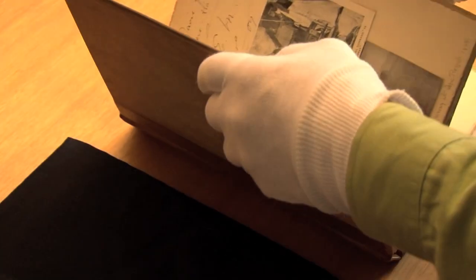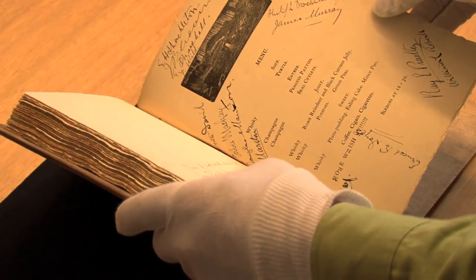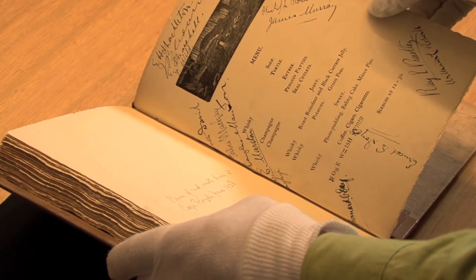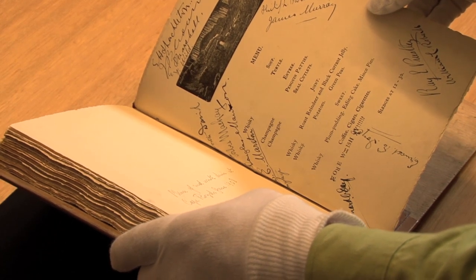One of the extraordinary things about this copy, which I think makes it unique among all other copies, is that at the rear it has this extra sheet with a menu for the mid-winter dinner at Cape Royds in the Antarctic in 1908, and it's signed by all of the people who were present at the dinner.